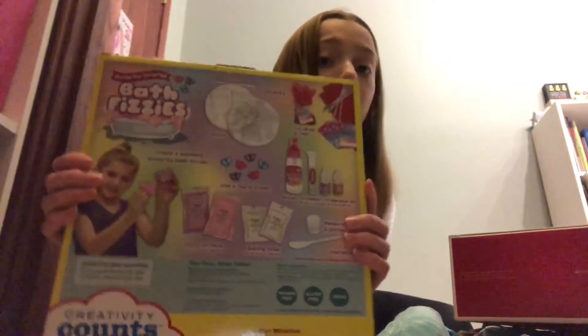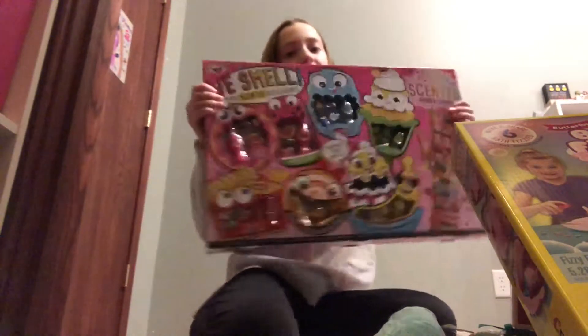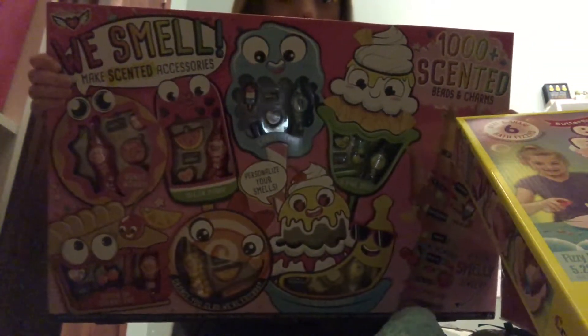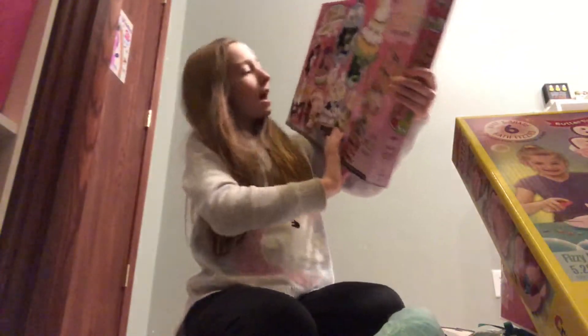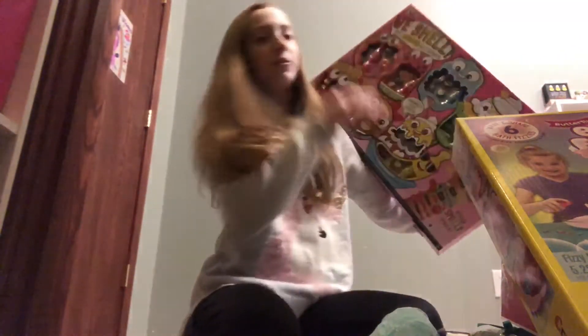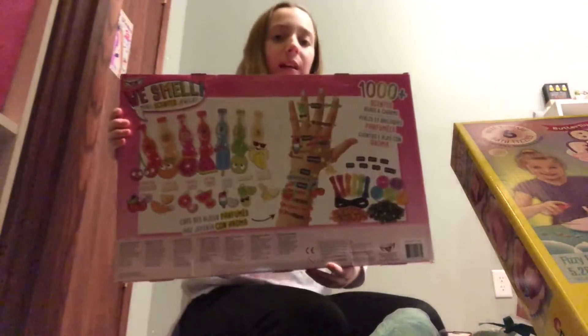The next thing I got was this craft kit — I'll be doing a video on it, I'm so excited. I also got this really big thing with a bunch of charms in it. It's scented — kind of banana, orange, and a bunch of other stuff. It's really cool and I'm so excited. Here's the back of it — it's super cute.